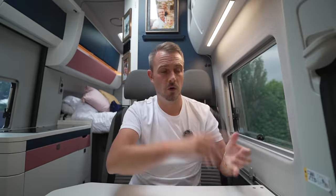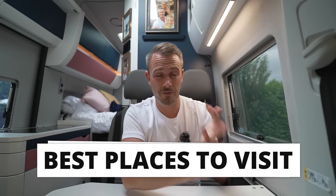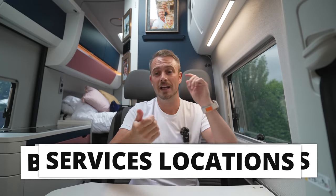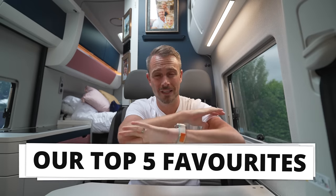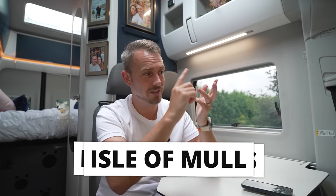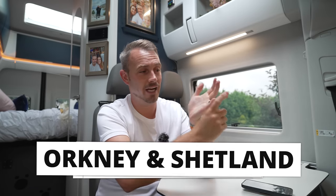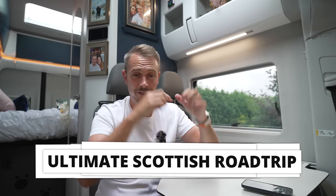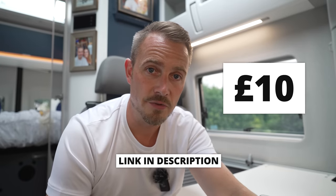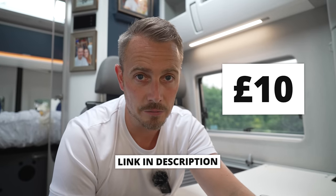I've also made a downloadable guide for this road trip covering not just the route but all the best things to do, the best places to visit, the best off-grid park-up locations, service locations, and our top five favourite things to do. I also have the ultimate Scottish road trip bundle available, which includes guides for the Isle of Harris, Isle of Mull, Isle of Arran, Shetland and Orkney Islands, and the Cairngorms — all six guides available in the description for £10.